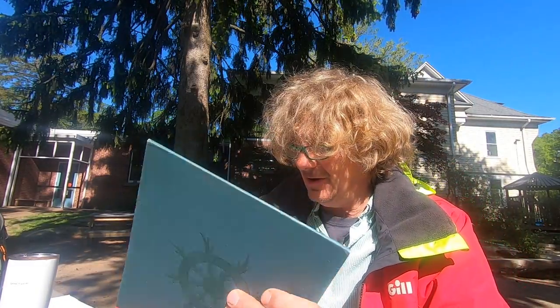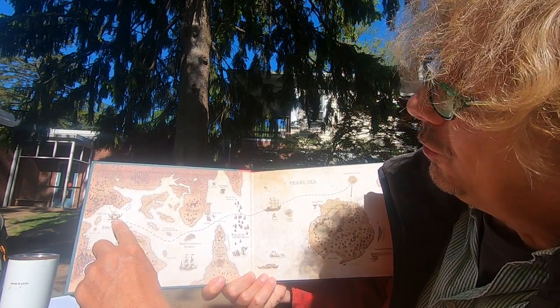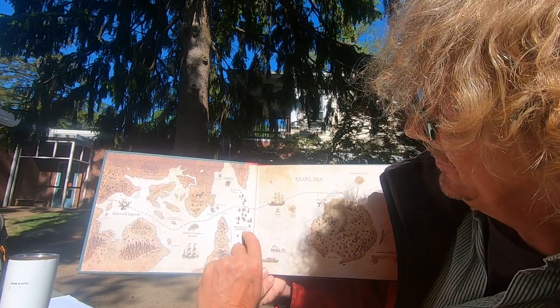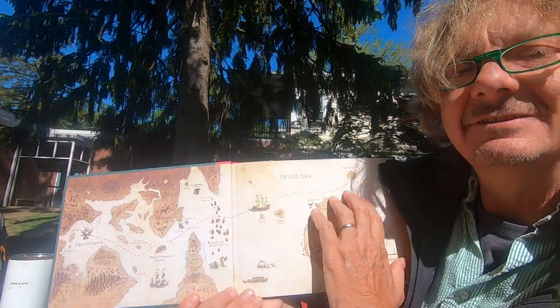Anyway, today I have a story called The Antlered Ship, about a group of animals who go on an adventure together. There's a beautiful map in this book that I want to share with you. Here is the map at the beginning of the book, and this dotted line is the course that the ship takes. There are things like the Island of the Toad King, the maze of sharp rocks, and right here it says pirates!